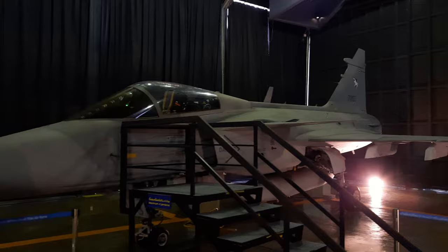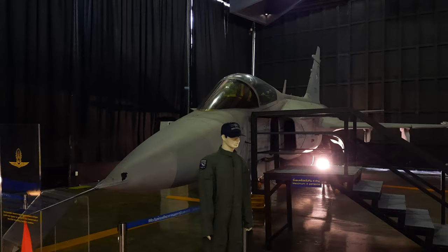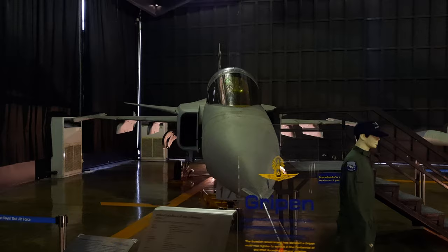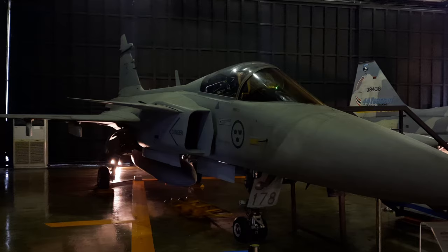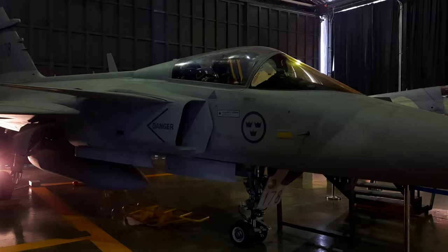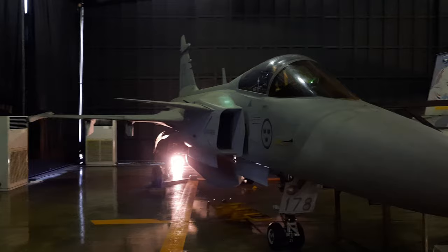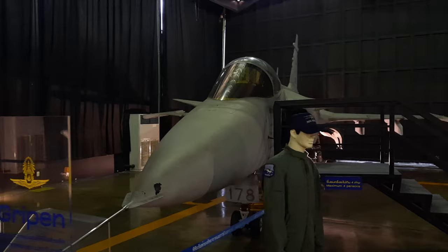Right next to it is one of my favorite jet aircraft ever, the Gripen A Fighter. There are only 3 Gripens on display worldwide and this is the only Gripen on display outside of Sweden. The Swedish government donated this Swedish Air Force Gripen A to Thailand in 2012, possibly because Thailand ordered 12 Gripens in 2008 to replace the old F-5s, making Thailand the only country to operate the Gripen in Asia. It carries dual Thai and Swedish markings showing off both Air Force roundels. I was almost completely alone in this museum, even though it was a weekend.